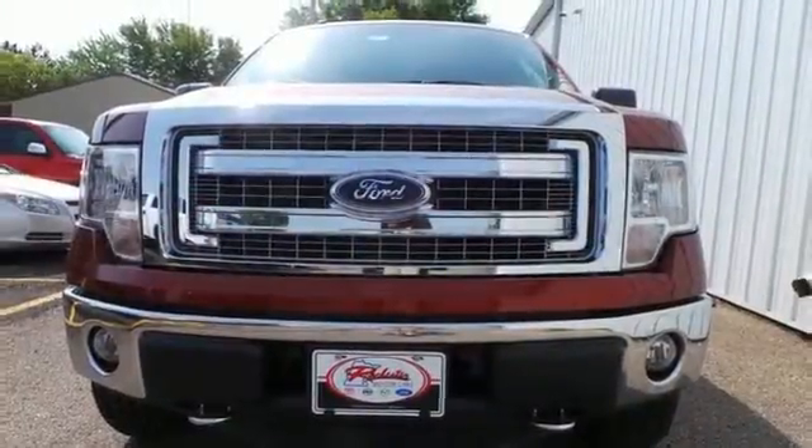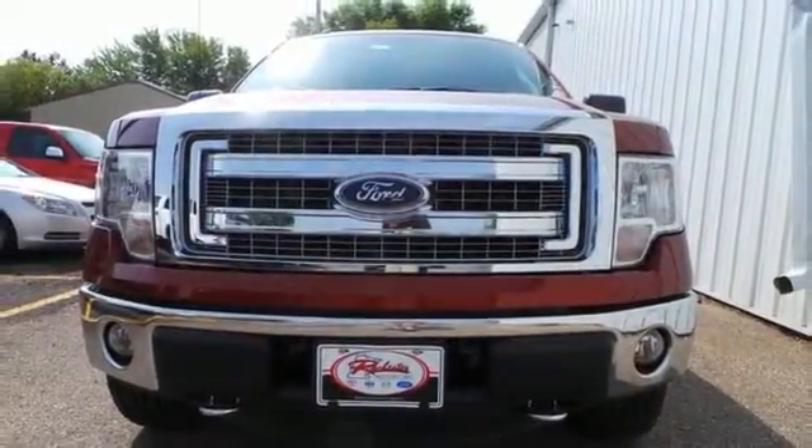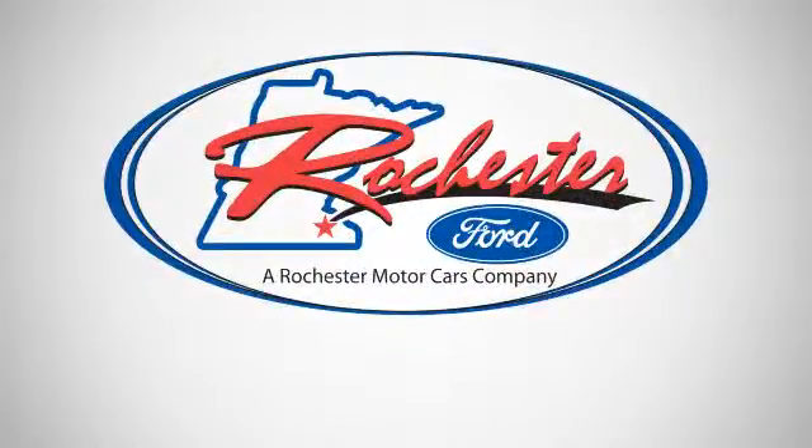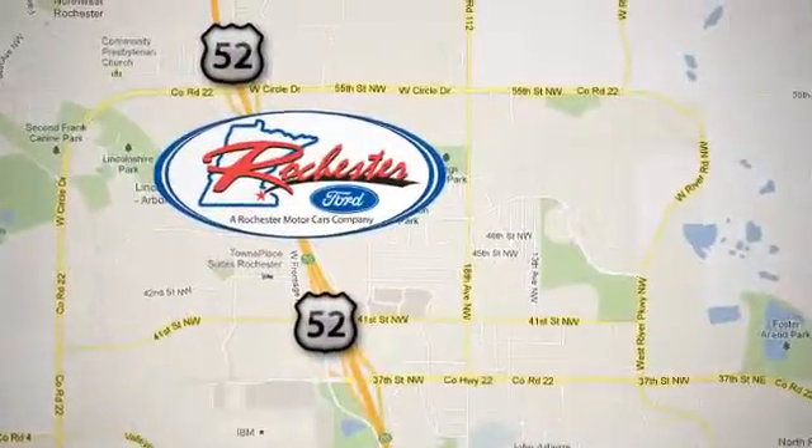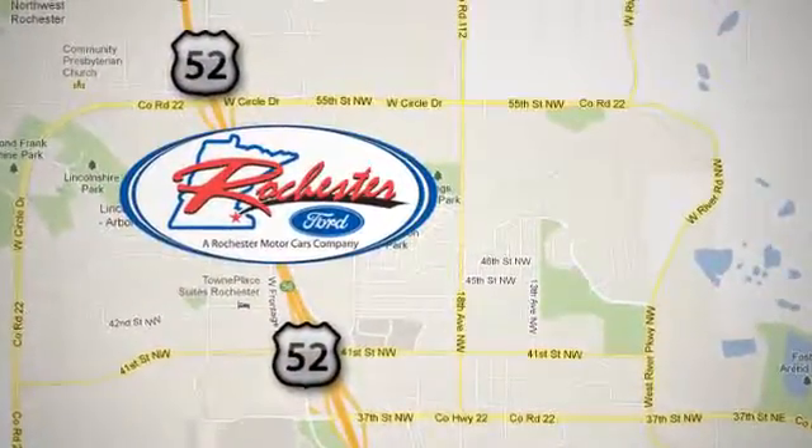Come test out the driving force that is the F-150. Experience the difference at Rochester Ford. We're conveniently located between 41st Street and 55th Street Northwest on Highway 52 in Rochester, Minnesota.